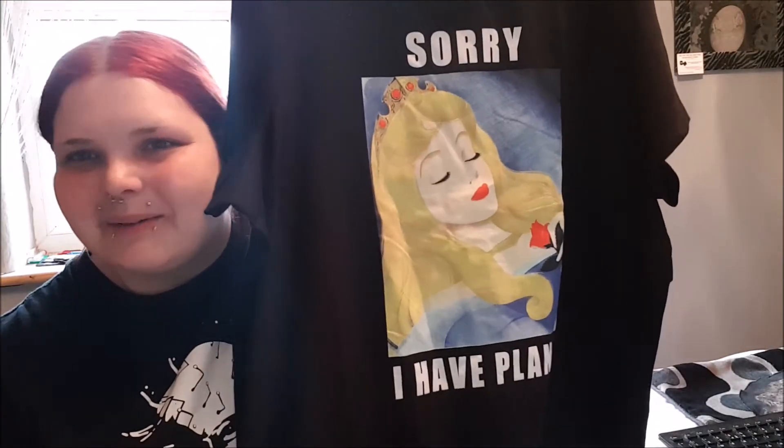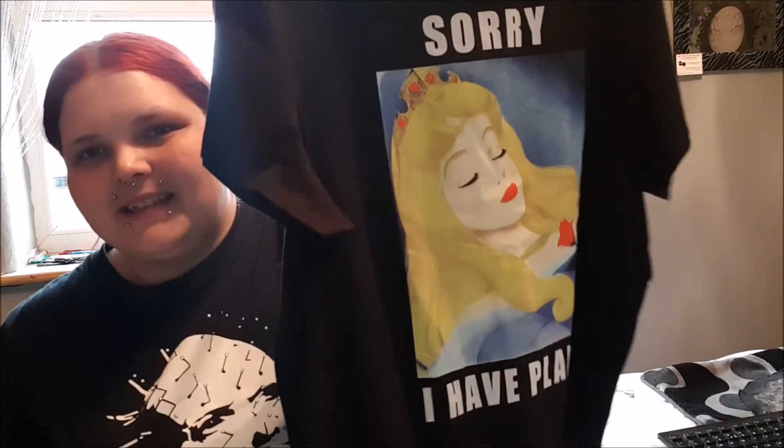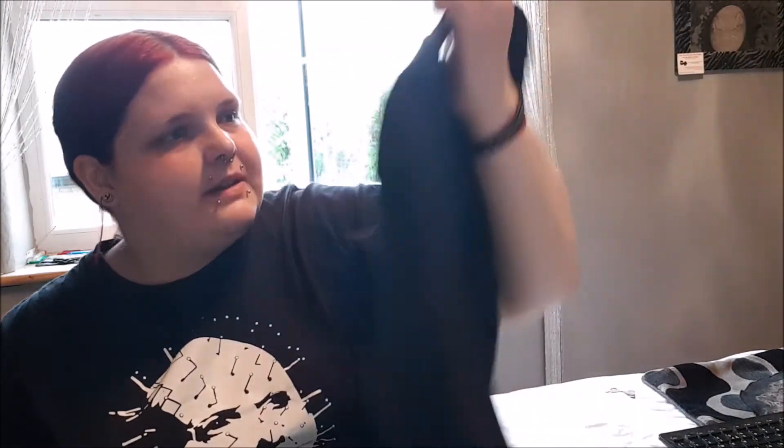The next one I couldn't resist. So the next thing I'm going to show you is this — I'm so happy about it. It says 'Sorry, I have plans.' It's basically Sleeping Beauty — Aurora — she's just sleeping. This was from Primark, it was £6. If you guys are going to Primark and are obsessed with Disney, get them before they sell out — get them before they run out of your size.